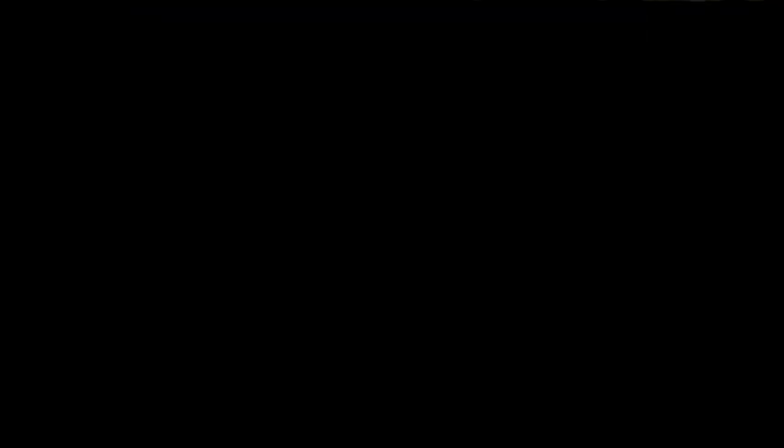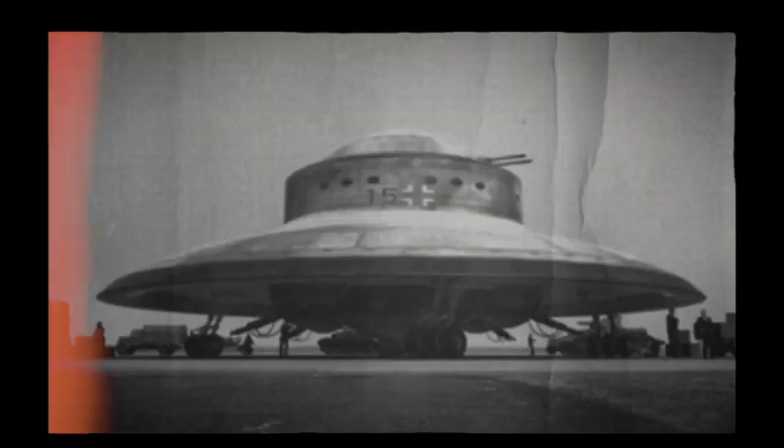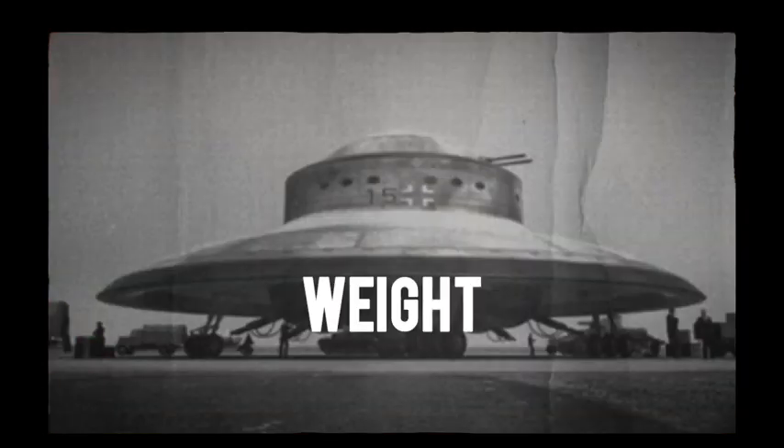But how does an anti-gravity platform work? One theory suggests that UFOs utilize advanced propulsion systems far beyond our current understanding of physics. One popular idea is the concept of anti-gravity technology. Imagine a spacecraft that can manipulate the gravitational forces acting upon it, effectively nullifying its weight and hovering effortlessly.